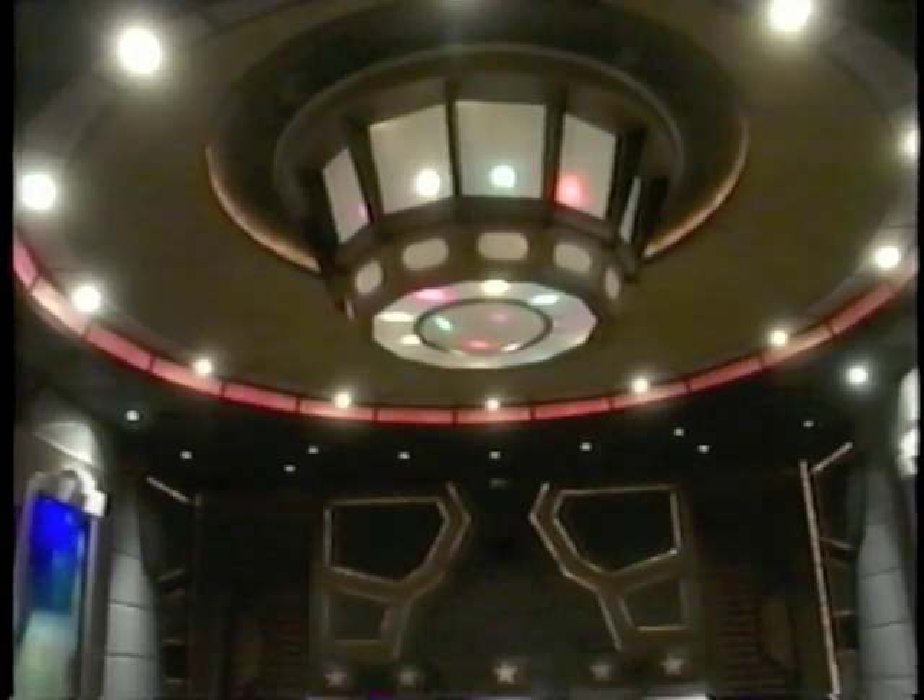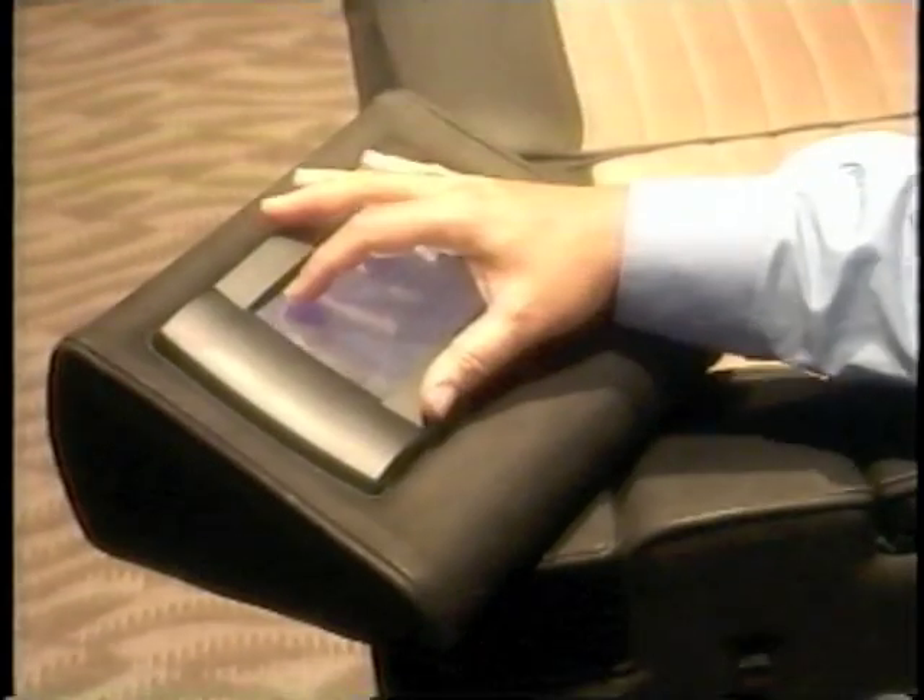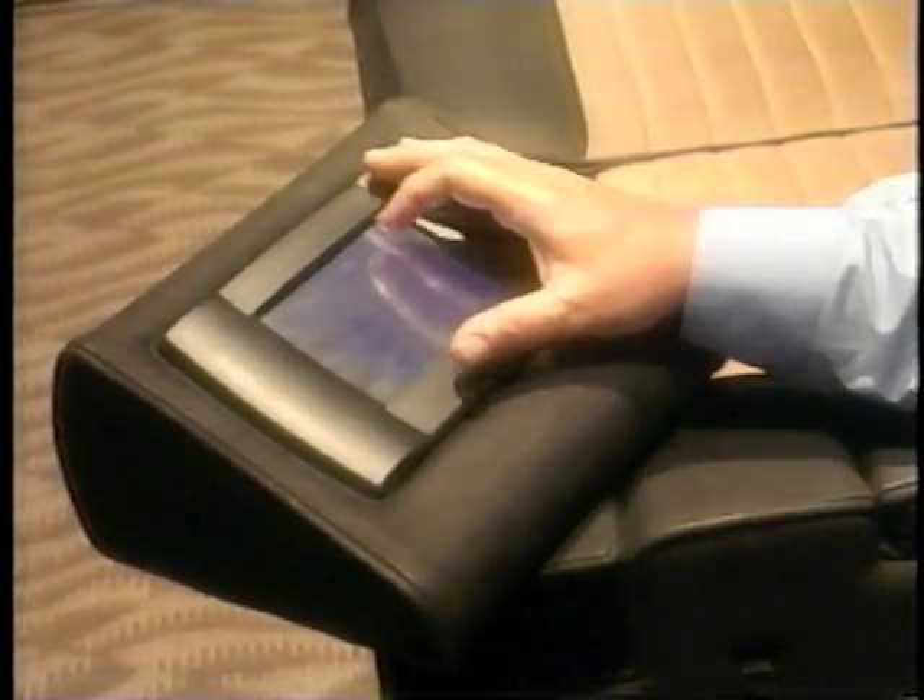It really is a rocket ship, in a sense, of a home theater, all controlled by the client's command console, which is a touch screen device allowing the client to maneuver his way through space and his theater and his movies at the touch of a button.